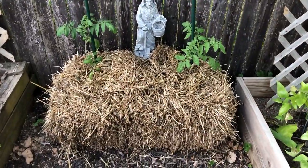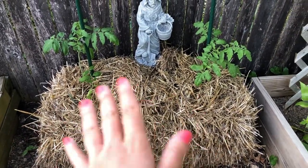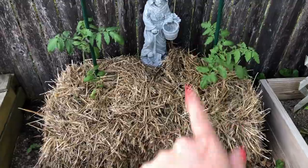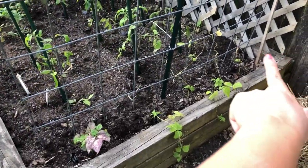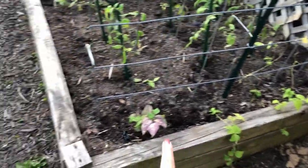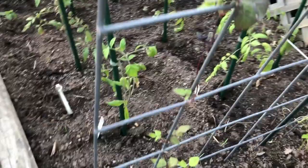Over here is our experiment for the year — we're going to try growing tomatoes in straw bales. We did a video on that and I'll get that posted. We've got some tomatoes in here. Along the other side of the arch we've got Kentucky Pole beans, and then this one right here is a purple pole bean — even the leaves are super pretty and purple. He's a big one, all the way up here.